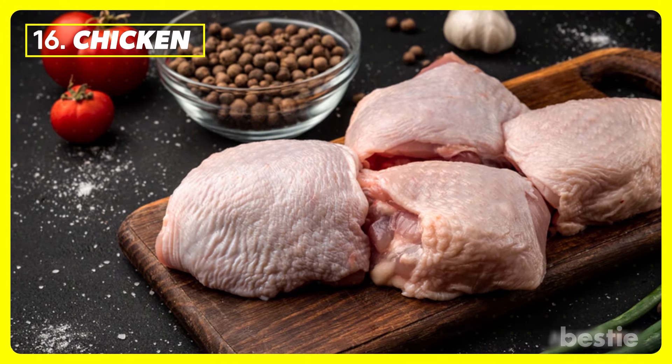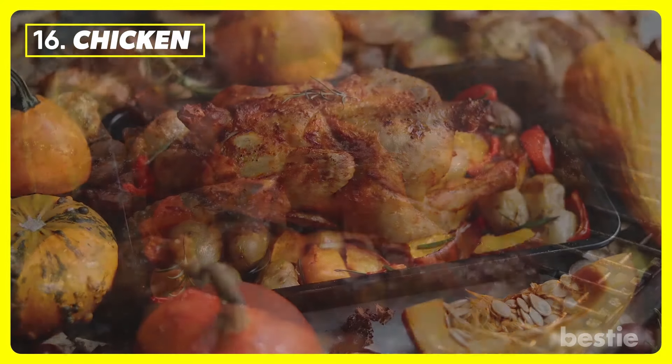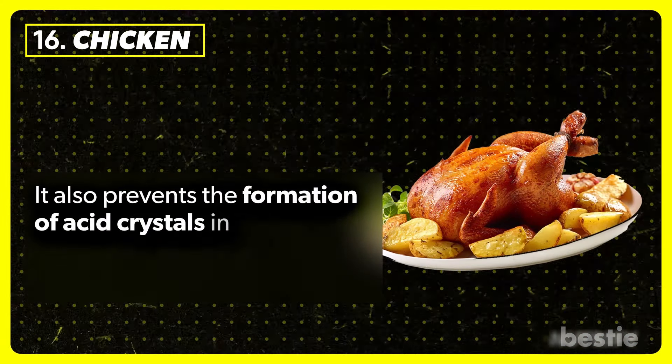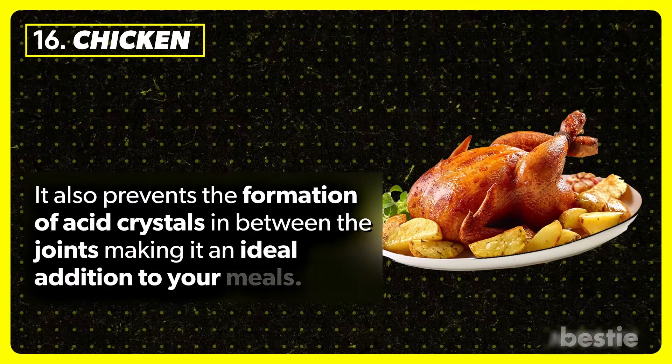Chicken. Chicken is a lean meat, and when eaten occasionally, can also minimize the risk of gout. You can grill, broil, roast, or poach it, but avoid frying or adding breading. It also prevents the formation of acid crystals in between the joints, making it an ideal addition to your meals.